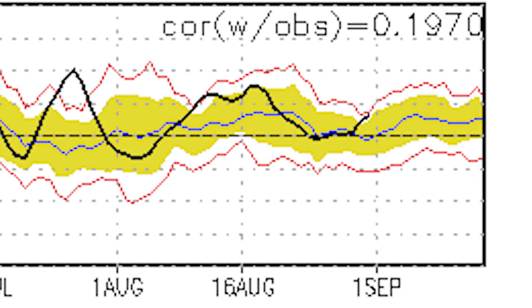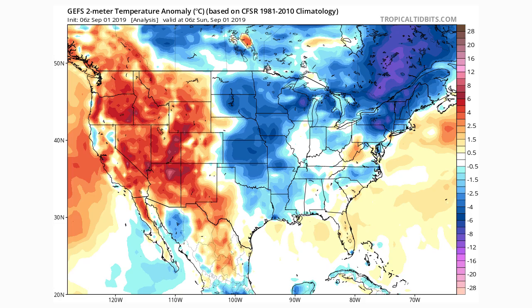Without getting too deep into the logistics, what you need to know is that in the positive phase, the PNA usually leads to a cooldown in the eastern United States and a warm-up in the western United States. We're going to look at the GEFS — the GFS ensemble model — for surface temperature anomalies from the first through the tenth of September. I'm using this model because I think it has an accurate representation of what's going to happen, and the European ensemble model agrees pretty closely with it as well.